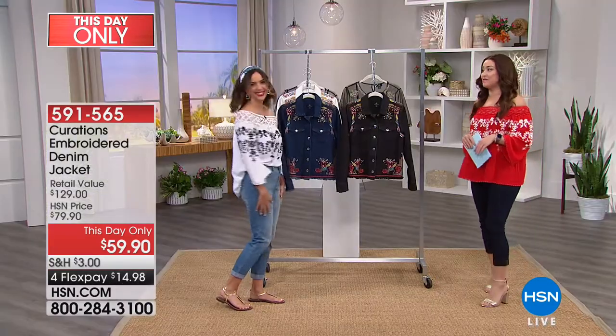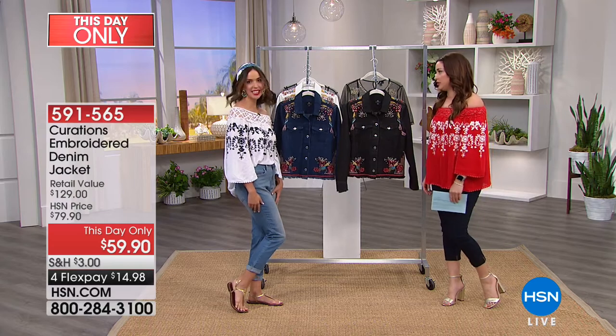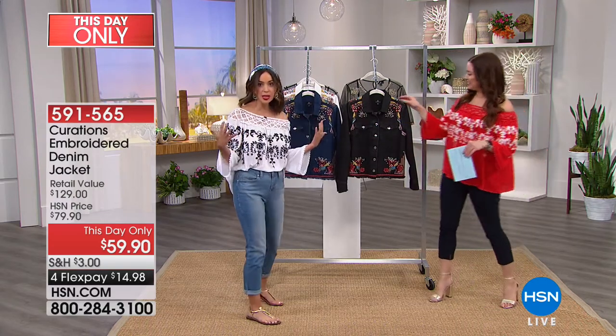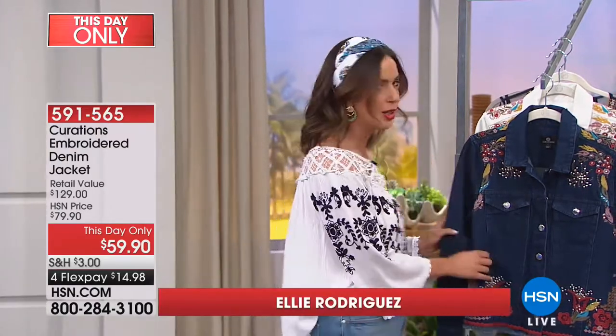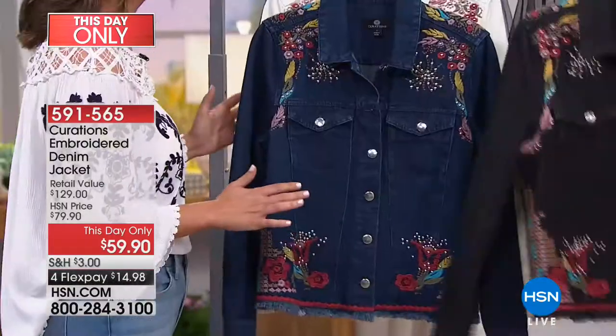Our girlfriend Ellie Rodriguez is joining us to tell us all about what's hot in fashion when it comes to boho. It's never going away — it's not even a trend, it is a lifestyle. So here I am living my best life. I threw a little scarf in my hair, I'm wearing our today's special coming up in an asymmetrical style, but right now it's all about this boho jacket. So fabulous, so cool — when you put this on, the cool factor just goes right up.